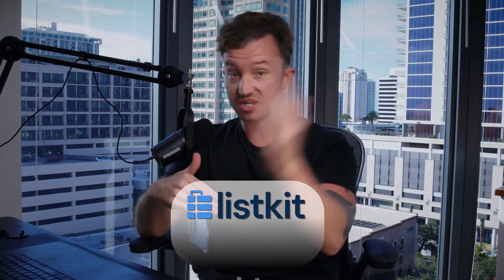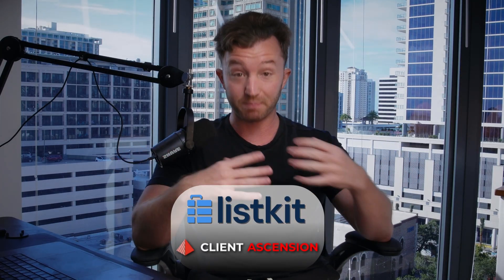Before we start, if you don't know me, my name is Daniel Fazio and I'm the co-founder of an eight-figure software company called Liskit and a coaching/consulting company called Client Ascension. I've personally made over $25 million with offers that I own — not client offers or client value. I have personally collected this in my own payment processors. My entire job on this channel is to help you get rich as fast as possible, so pay attention.